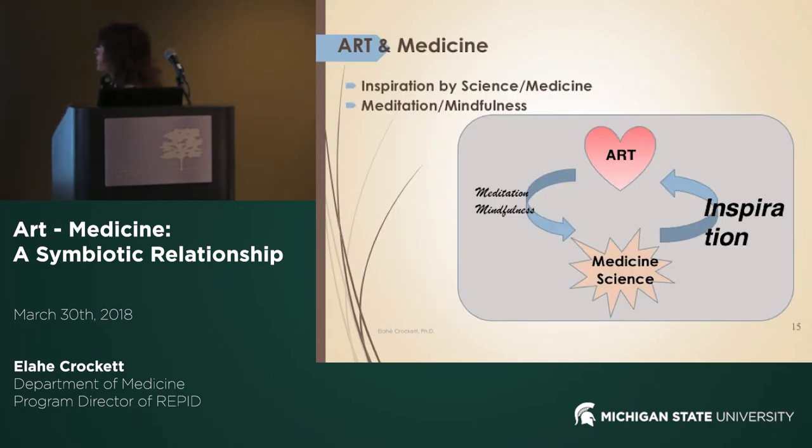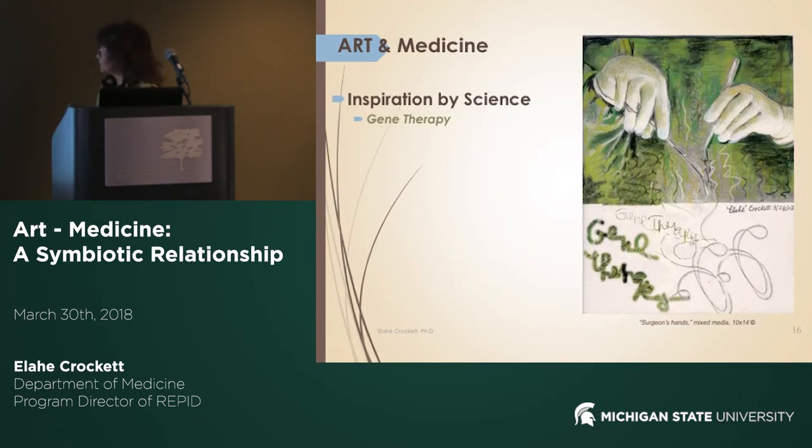For me, art and medicine and science can be an inspiration for artists to generate art — it inspires, and I have some examples I'll share. Art also really serves as a form of meditation, for mindfulness, to relax and be at peace, and to help me focus on projects, grants, or research that I am doing.